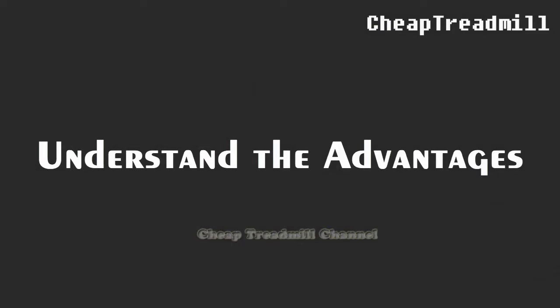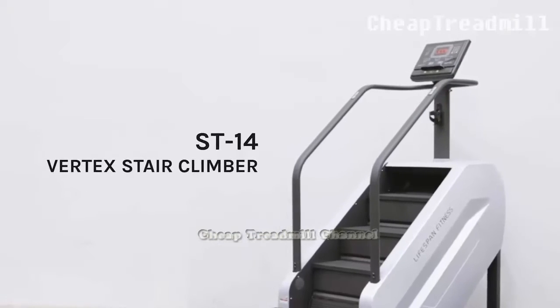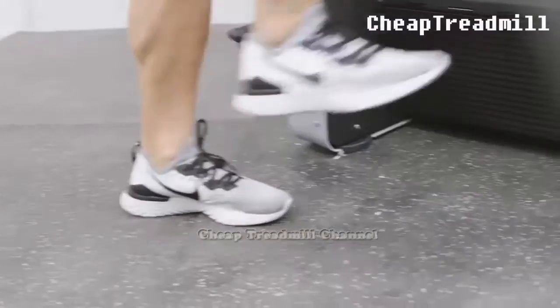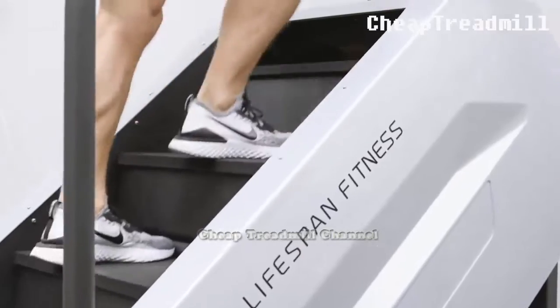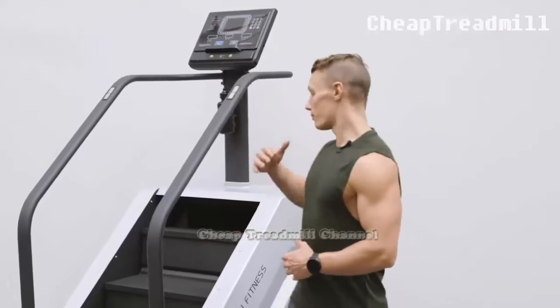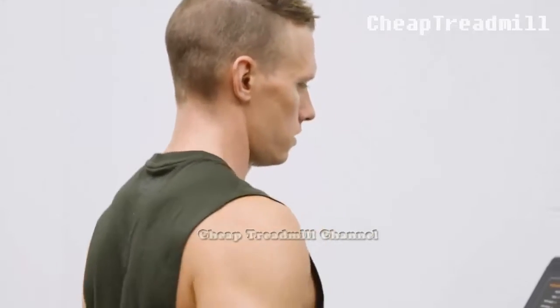Perhaps the most obvious advantage to the use of the stair climber is that you can use it in your home or at a local gym, without regard for the weather. Additionally, stair climbers offer a variety of resistance and incline settings, allowing you to make your workout more or less challenging. Stair climbing also helps to strengthen the largest muscles in your body: the gluteus muscles of your buttocks, the calf muscles of your lower leg, and the hamstring and quadriceps muscles of your upper leg.